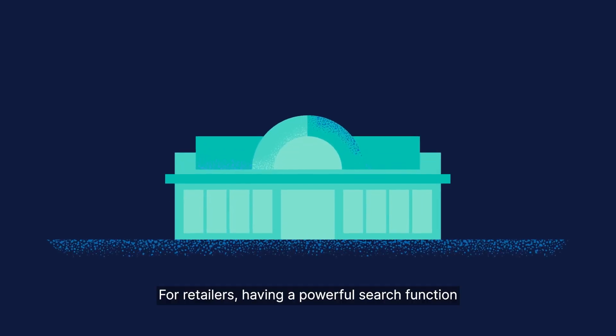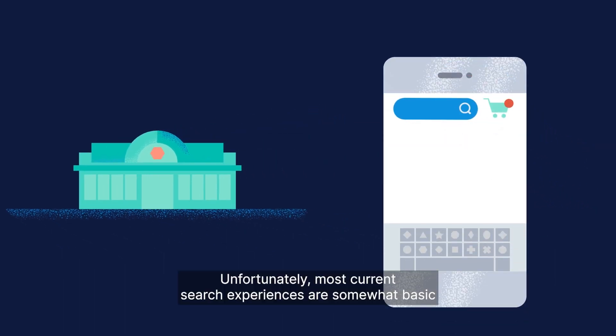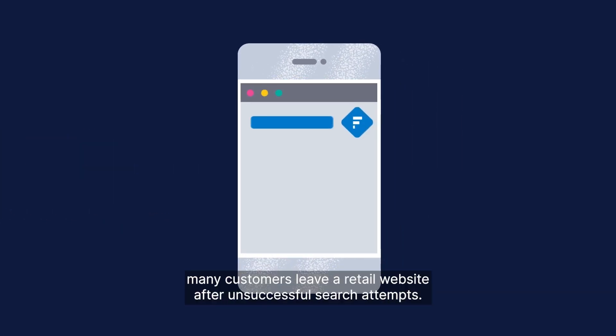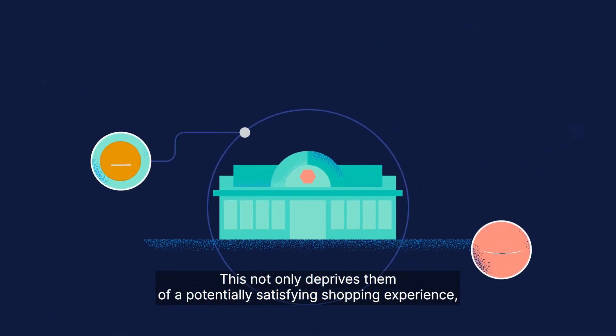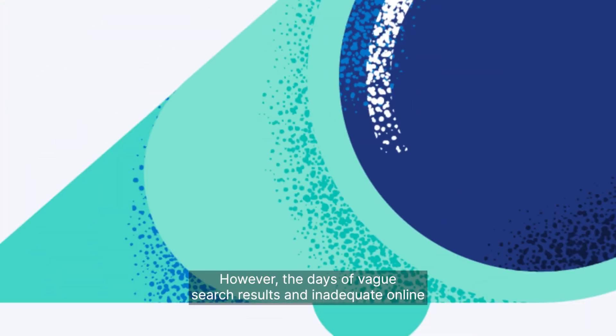For retailers, having a powerful search function for your website and mobile applications is crucial. Unfortunately, most current search experiences are somewhat basic and limited, primarily returning a list of results ranked based on keyword relevance. Not surprisingly, many customers leave a retail website after unsuccessful search attempts. This not only deprives them of a potentially satisfying shopping experience, but also represents a lost opportunity for you as a retailer.